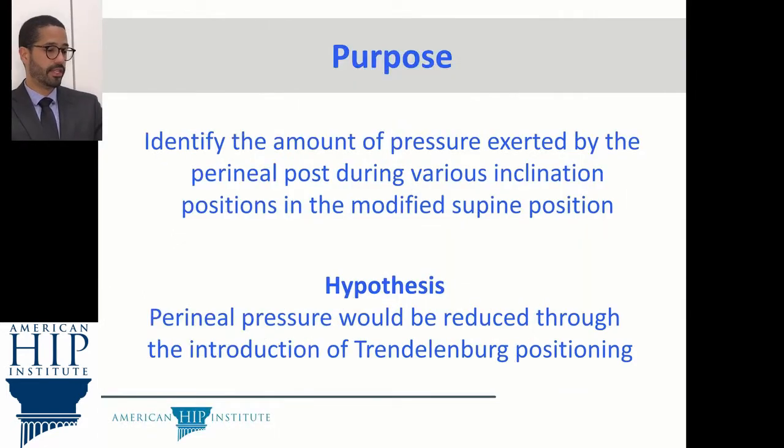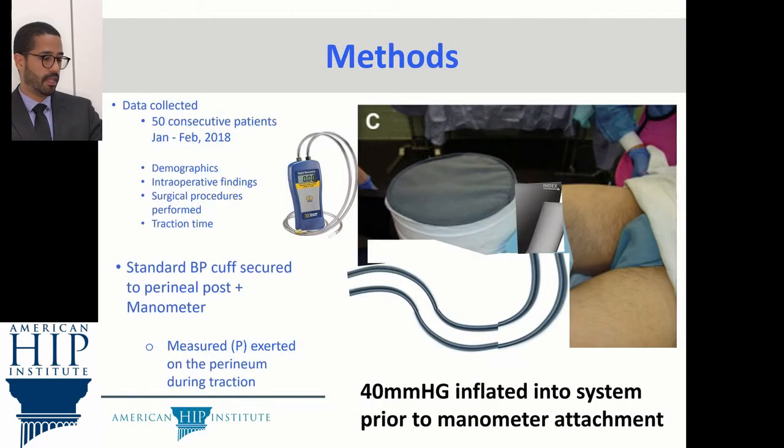The purpose of this study is to identify the pressure exerted by the perineal post during various inclinations in the modified supine position. Our hypothesis is that perineal pressure would be reduced through the introduction of Dr. Denenberg position. We analyzed 50 consecutive patients. We placed a standard BP cuff secured to the perineal post as we measured pressure exerted on the perineum during traction.